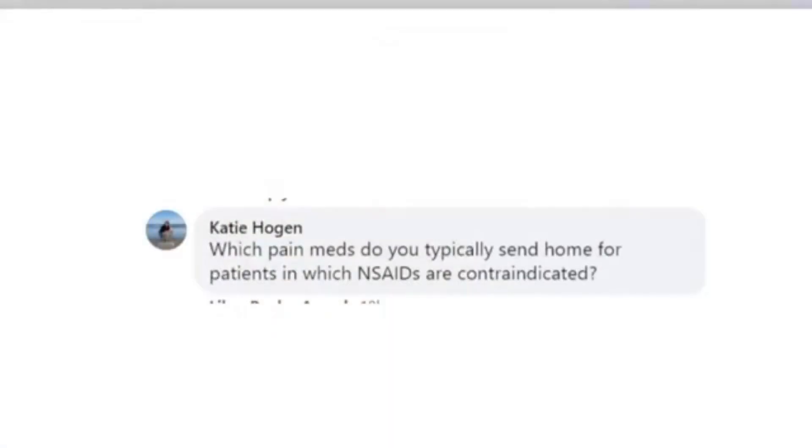A question about what pain meds we typically send home when NSAIDs are contraindicated: we are going to use most likely fentanyl and gabapentin together. When we cannot use an NSAID, those two work really nicely together.